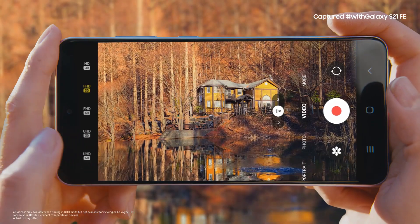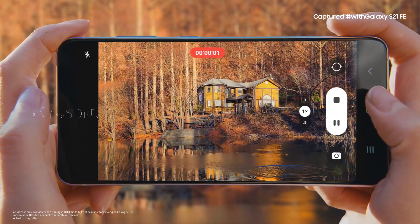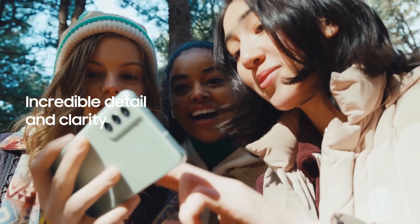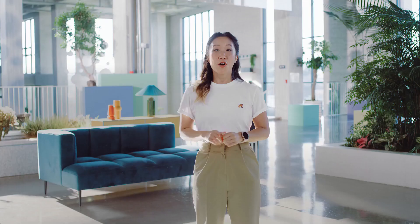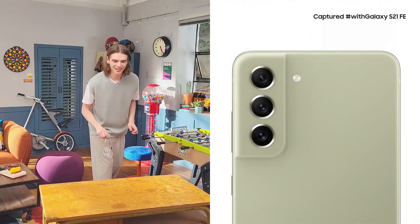We're not just talking about photos here. There are some moments you can only relive on video, and the S21 FE captures it all in stunning 4K resolution. Memories of your best day spent with your favorite people — 4K video captures it all with clarity and detail. You can film what's going on around you, but with dual recording, you can use the front and back cameras at the same time, perfect for when you're making a vlog.